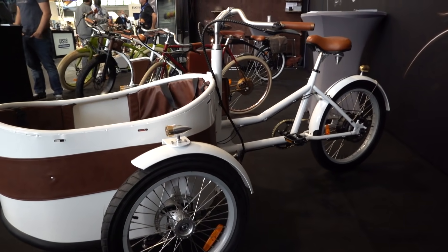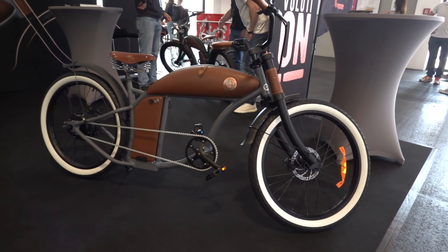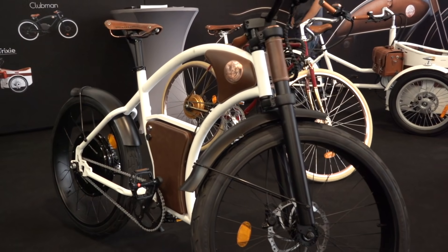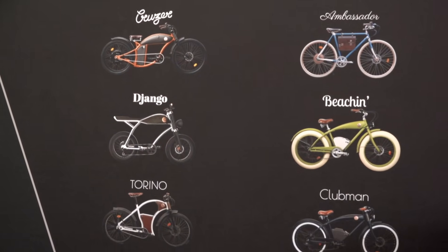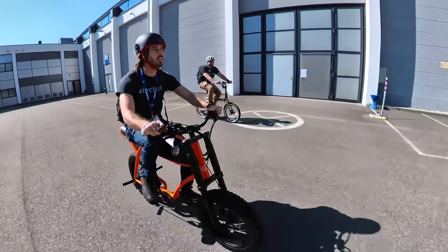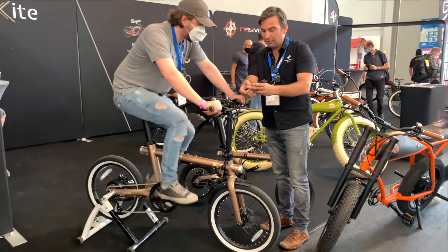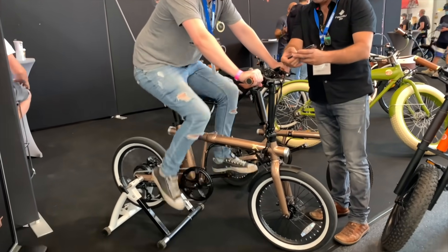Speaking of new designs and tech, Rayvolt is another great example of a company thinking outside the e-bike box. Not only do they have beautiful designs for e-bikes, including some really nice Catalonian leather work and brass accents, but they develop their own software, which allows them to program cool features like their new Regenfit. When you pedal backwards, Regenfit engages regenerative braking proportionally to however hard you pedal. You can also put the bike on a trainer and use it like a fitness bike, with the motor using regenerative braking to charge the battery and giving you a workout at the same time.